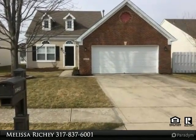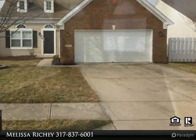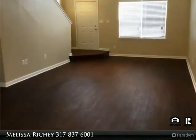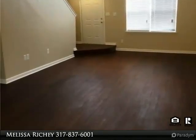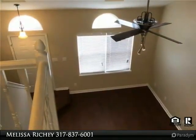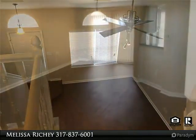This incredible 3-bedroom, 2.5-bath 2-story home is conveniently located in the Delaware Crossing subdivision. This home offers an open split bedroom floor plan with brand new carpet and wood flooring. The living room has vaulted ceilings with sky windows and a ceiling fan. The kitchen is equipped with all appliances.